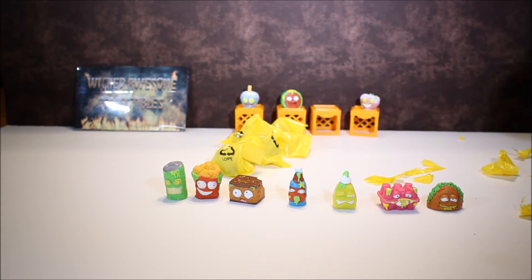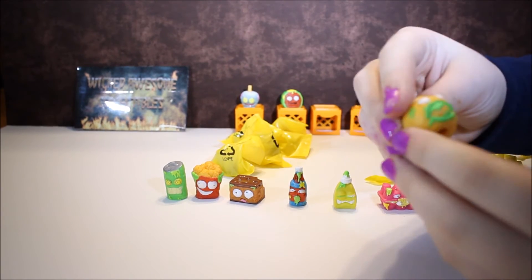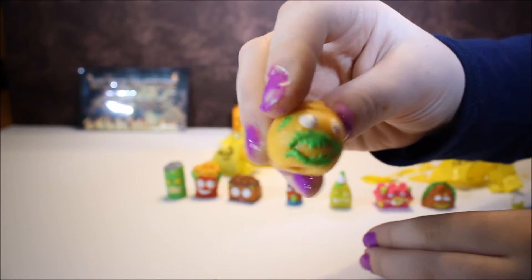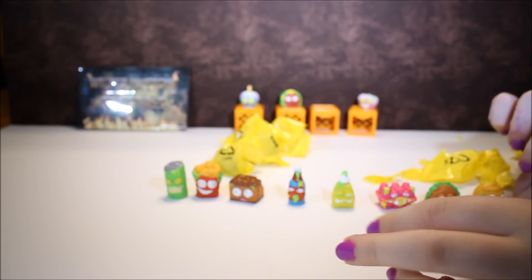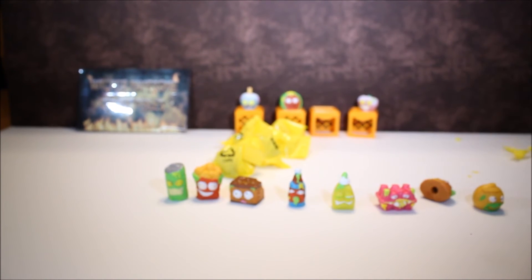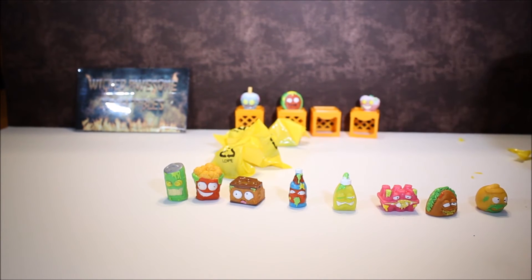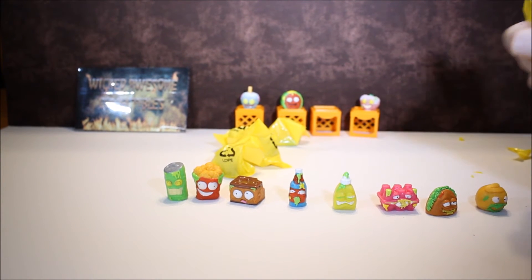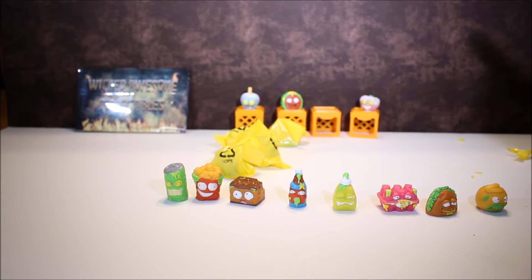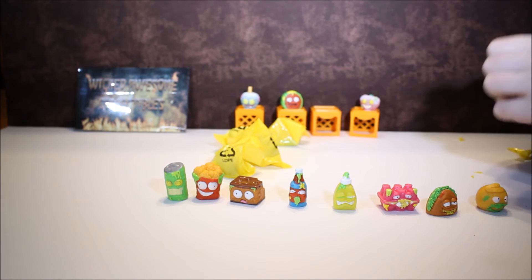And this is Orville Orange. And the next one is going to be Lousy Lemon.